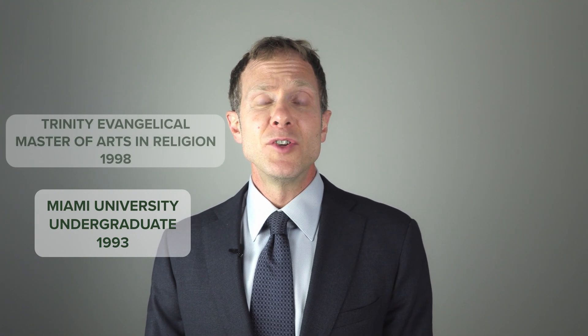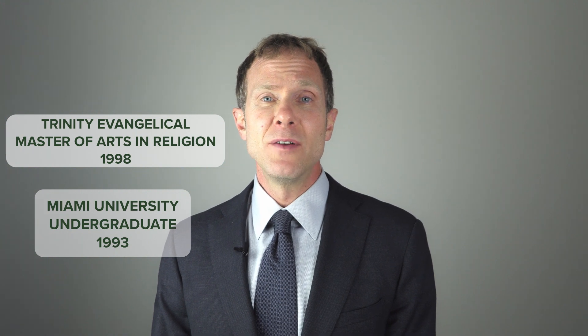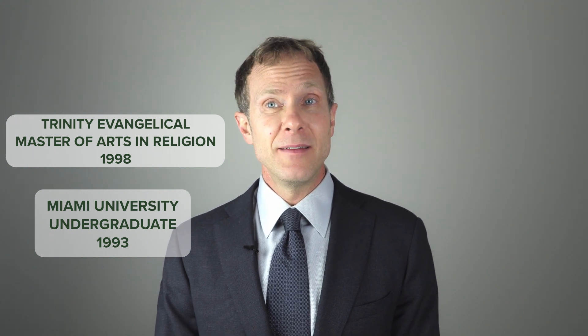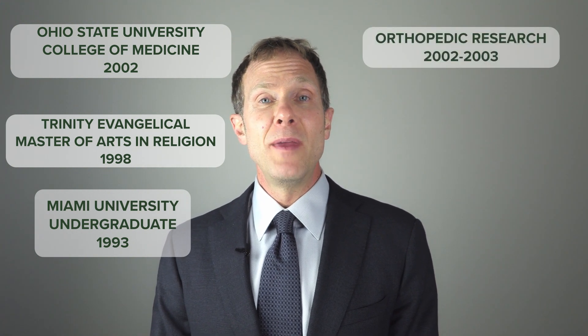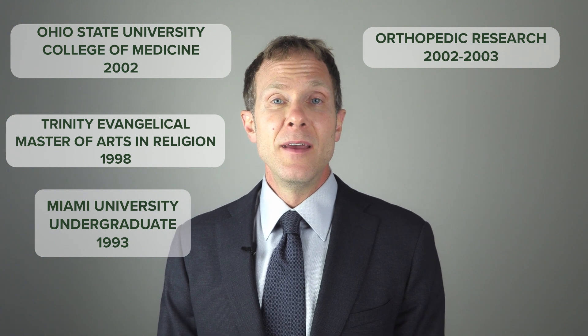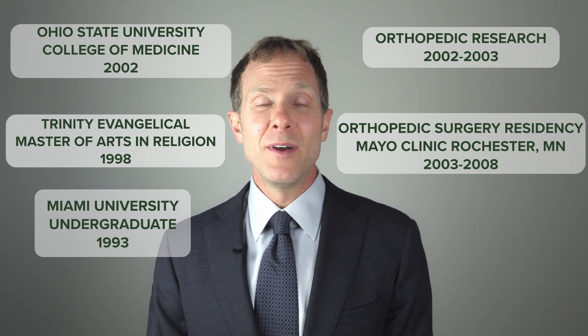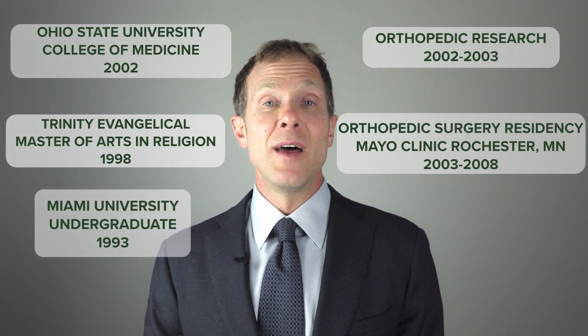I was at Miami University in Ohio for undergraduate for four years, and then I was at Trinity Evangelical Divinity School, getting a Master of Arts and Religion from 1996 to 1998. Medical school was directly after from 1998 to 2002, and then I did a year of orthopedic research from 2002 to 2003, and my orthopedic surgery residency at the Mayo Clinic in Rochester, Minnesota, 2003 to 2008.